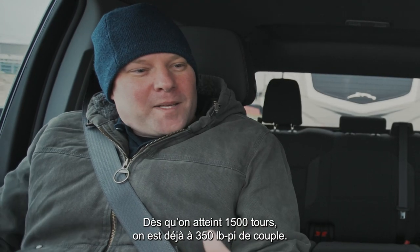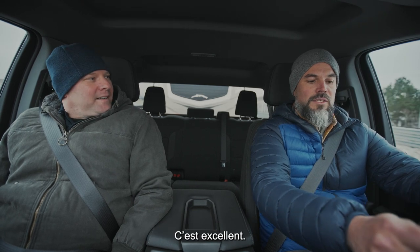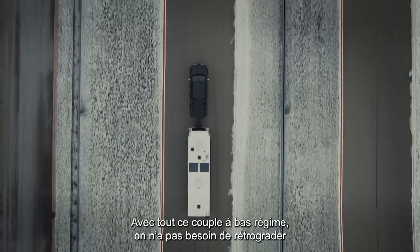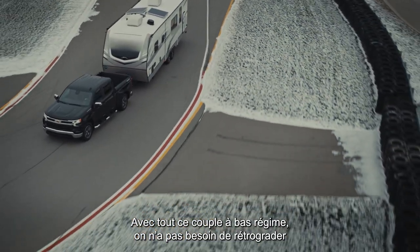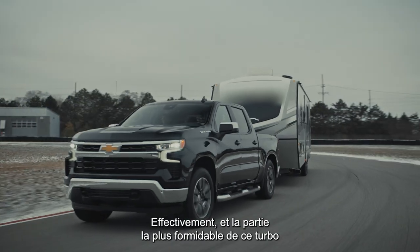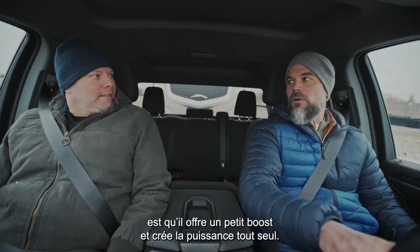As soon as you get going at 1,500 RPM we're already making 350 pound-feet of torque. So right off the line it's starting to move this mass. With all that low-end torque it doesn't really need to downshift as much as other engines that don't make as much torque. I feel like that's the awesome part about the turbo — it just goes into a little bit of boost and starts making your power for you.